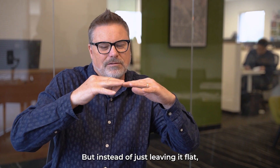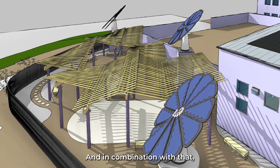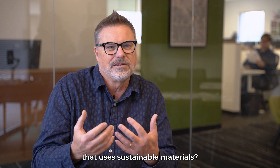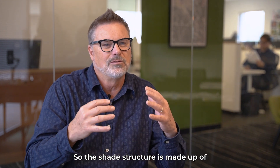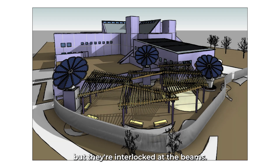But instead of just leaving it flat, we interlocked it. In combination with that, we looked at how we can do this in a way that uses sustainable materials, so the shade structure is made up of long bamboo that spans across, but they're interlocked at the beams.